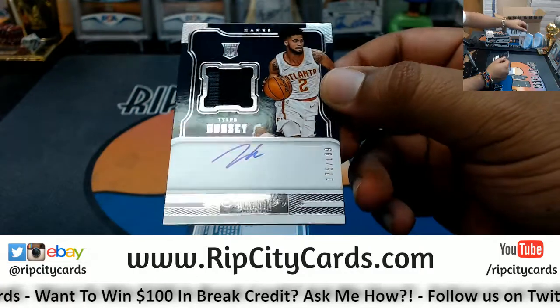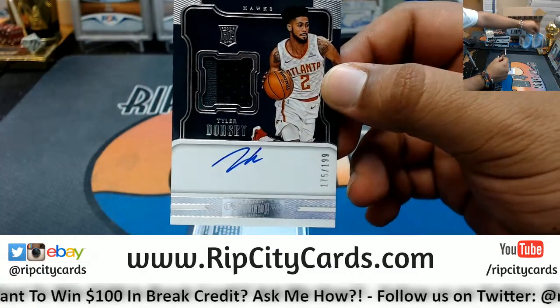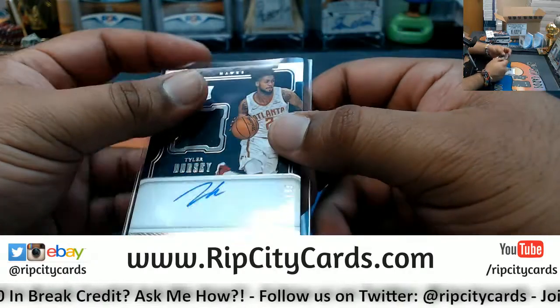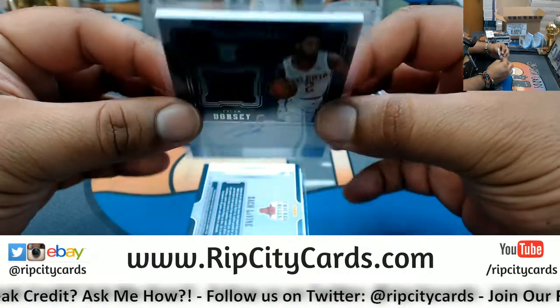We got a Tyler Dorsey — that's an on-card auto right there, rookie patch auto. That's what RPA stands for, numbered to 199. That's pretty sweet.